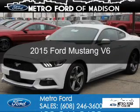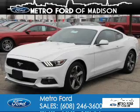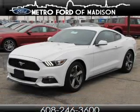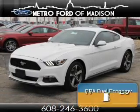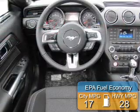This is a new 2015 Ford Mustang. It's powered by Rear Wheel Drive, a 3.7 liter six-cylinder engine. Great fuel efficiency — saves you money by requiring fewer trips to the gas station.